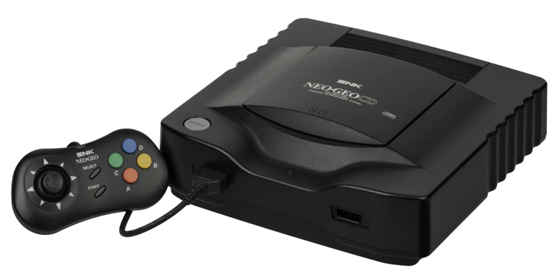SNK planned to release Neo Geo CD versions of every Neo Geo game still in the arcades. Three versions of the Neo Geo CD were released: a front-loading version, only distributed in Japan with 25,000 total units built; a top-loading version, marketed worldwide as the most common model.